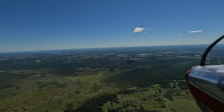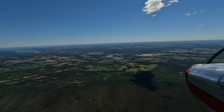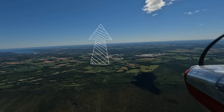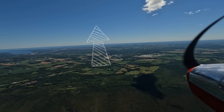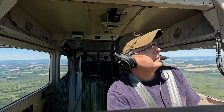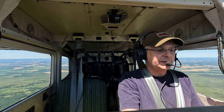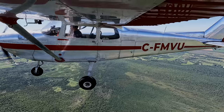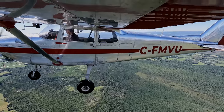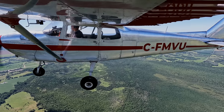Traffic right above us — 1,200 feet above us. Got it on the ADS-B. Really love the ADS-B. I've got a flight plan in, so we should probably follow the track of the flight plan.